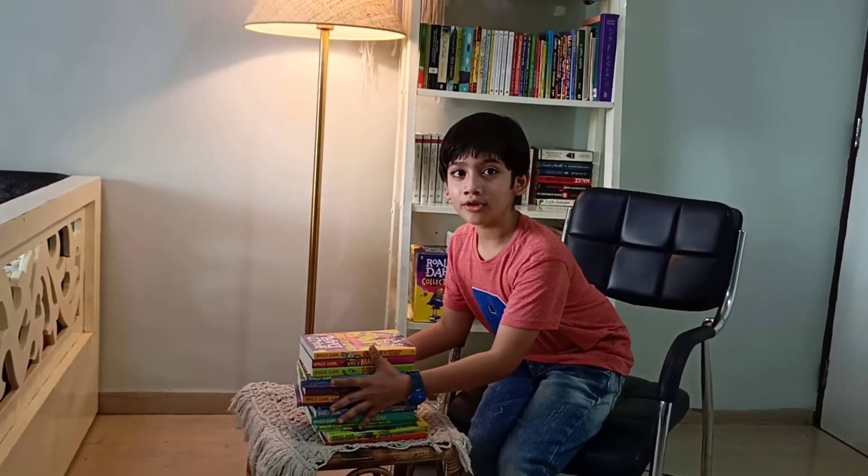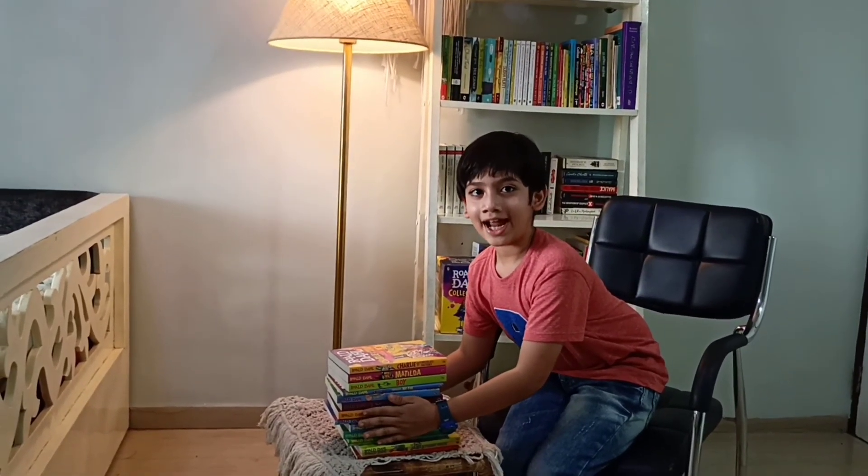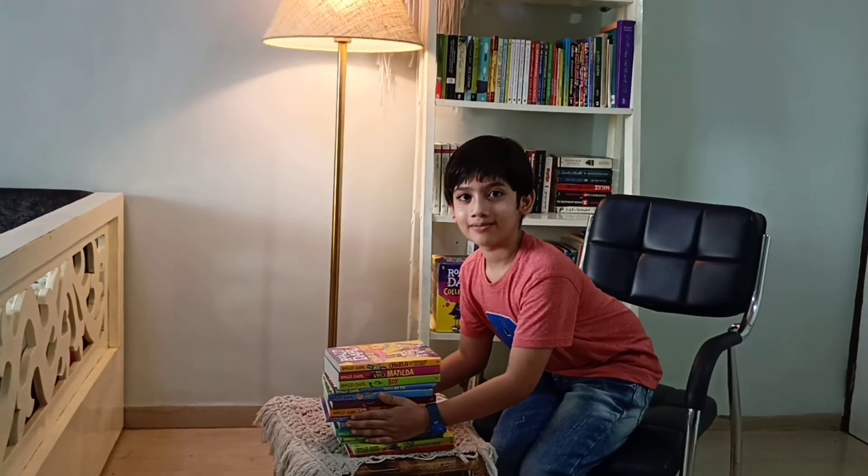You can buy these books individually also. This was all for today. Have a good day and bye.